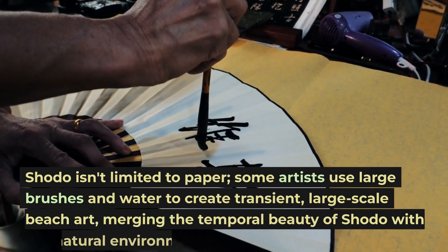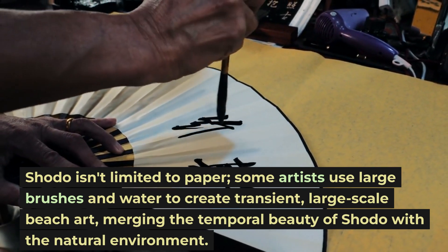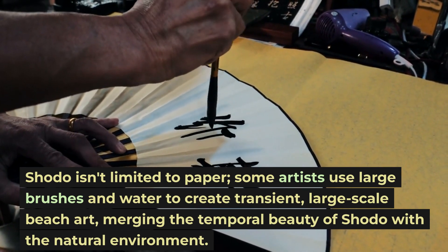Shoto isn't limited to paper — some artists use large brushes and water to create transient, large-scale beach art, merging the temporal beauty of Shoto with the natural environment.